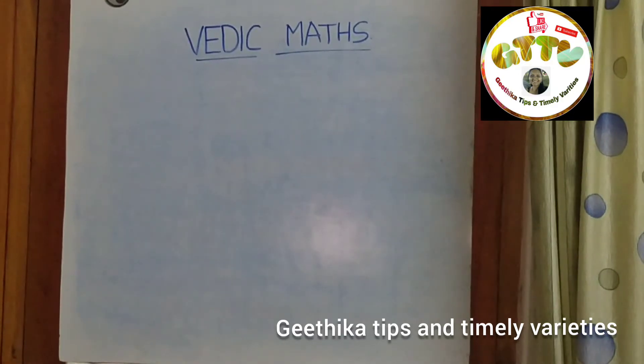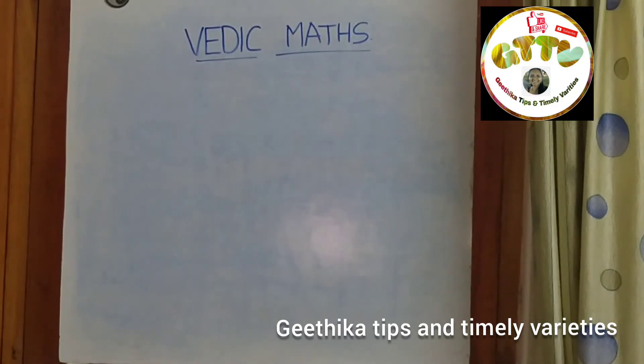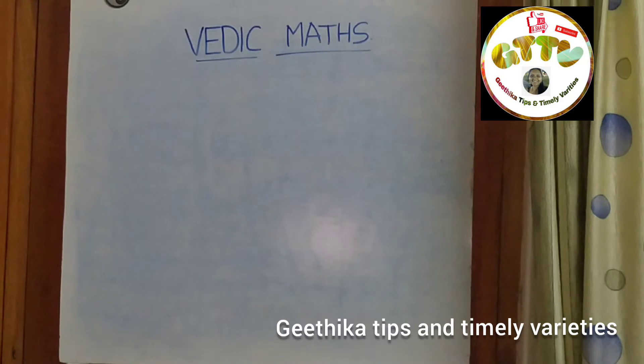In our channel, we have covered various categories like Vastu, Astrology, Cooking, Techy Tricks, etc. We have gained a lot of responses.